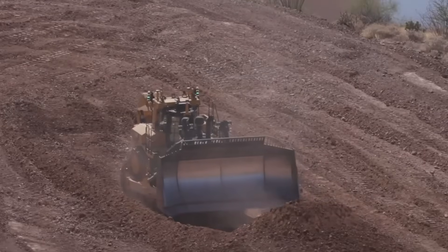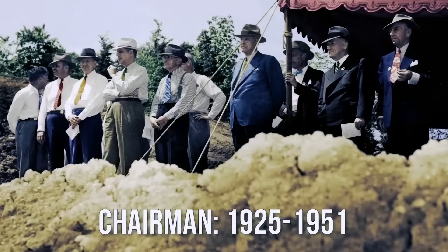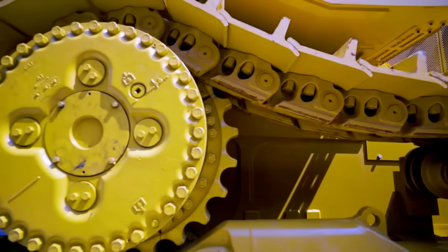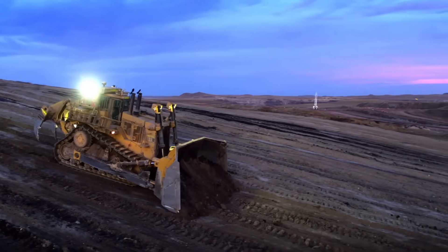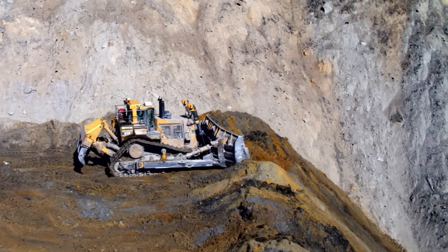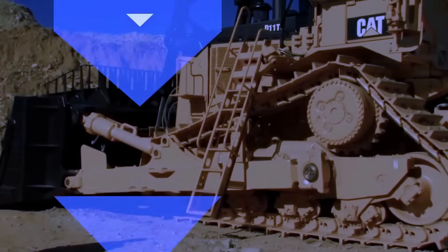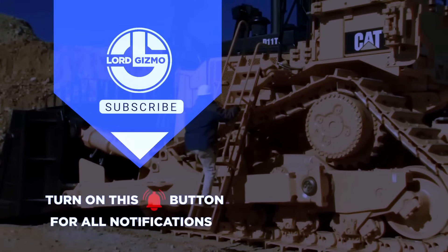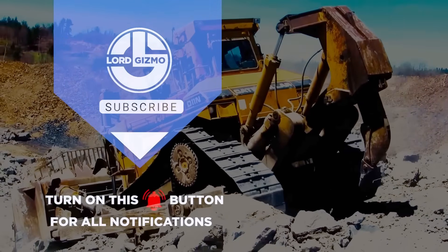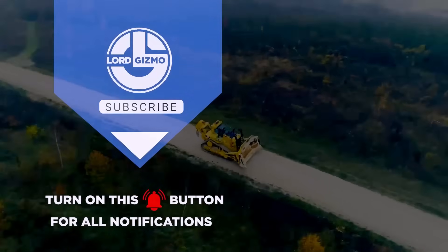From the mines of Australia to construction sites across Europe, and back to the farmlands of the United States where its legacy began, the D11 continues to shape the Earth with unmatched precision and raw power. It's not just a machine — it's a global force. In the world of heavy equipment, the D11 remains the uncrowned king of dozers. Thanks for joining us on this deep dive into one of the most iconic machines ever built. We've poured a lot of time and passion into this project, and we're excited to bring you more like it, hopefully on a weekly basis. Drop your ideas for what machine, process, or invention we should explore next in the comments below. Don't forget to like, share, and subscribe if you enjoyed this documentary.